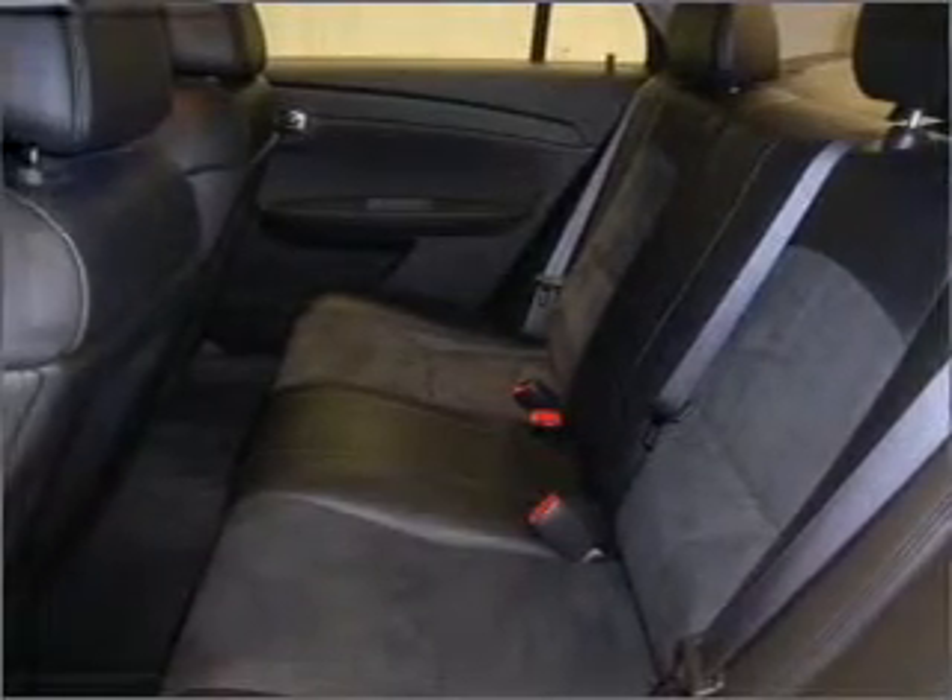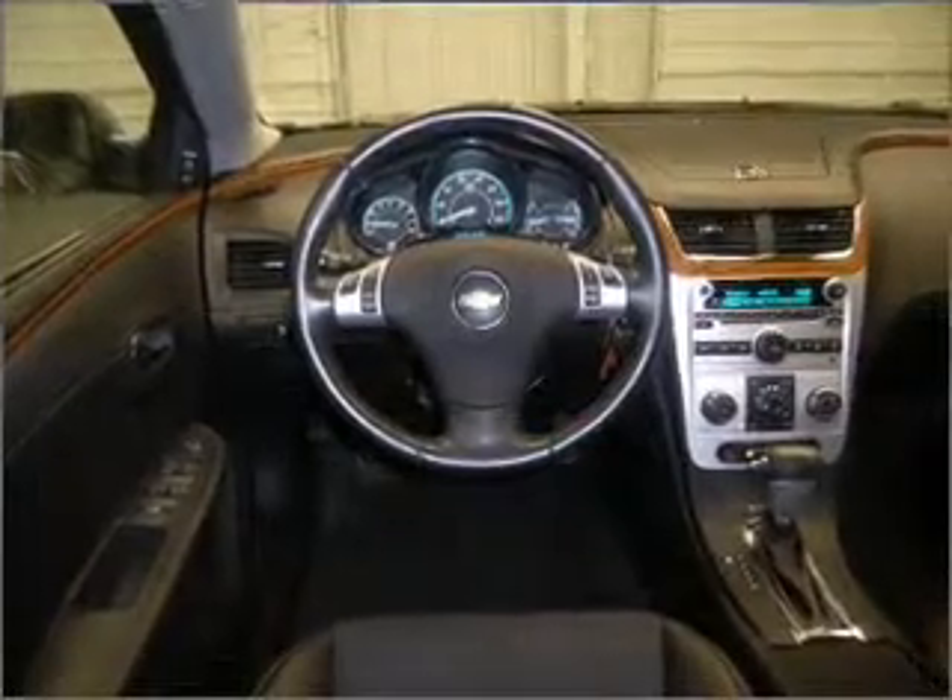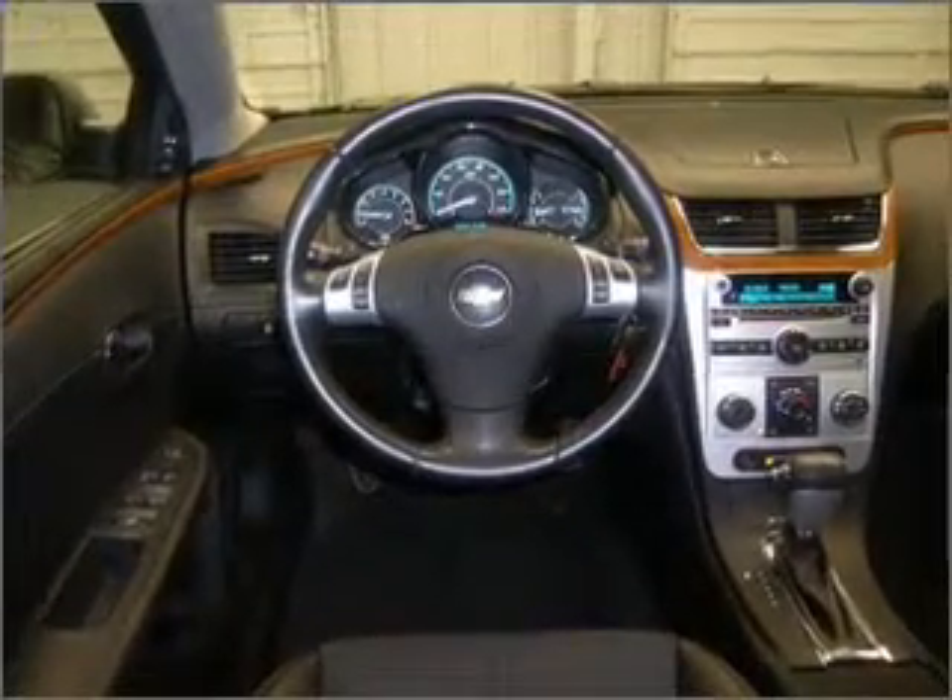Daytime running lights and more. We would love to talk to you more about this Malibu. Please contact us for more information.